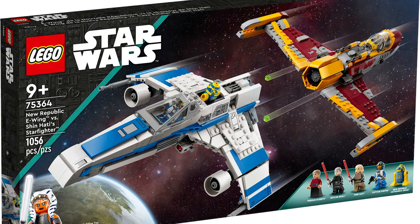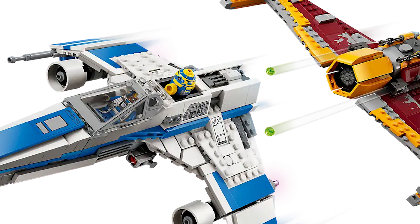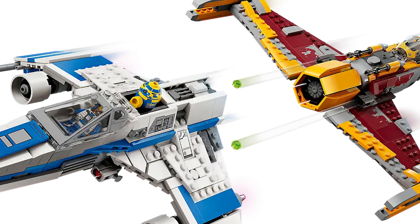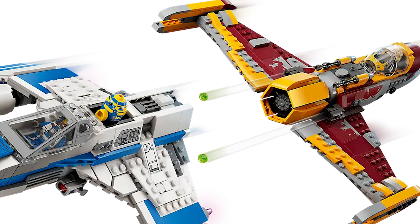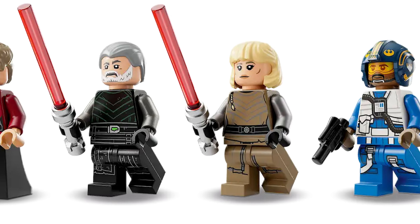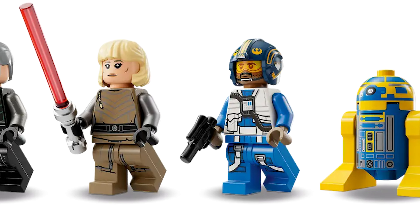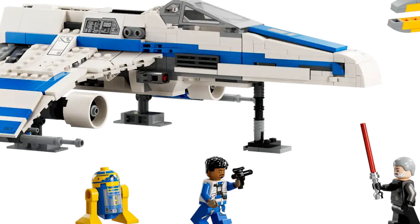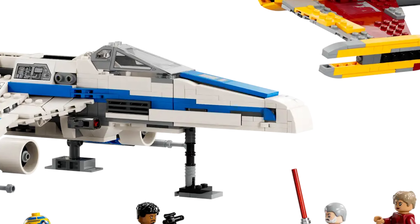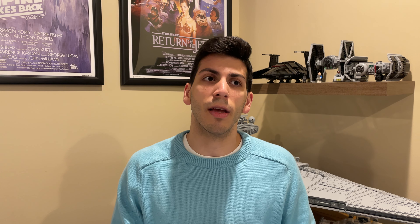And finally, the New Republic E-Wing, set 75364 (Shin Hati's Starfighter) — what a great set for $110 with four times insider points, going at the end of the year sadly along with a lot of other Ahsoka sets. I'm really happy at least one of the Ahsoka sets made this list. All the Ahsoka sets have gotten great reviews and everyone seems to love them, so I'm surprised they weren't extended at least another six months. At least LEGO is giving us insider points as a little something for understanding that they're going early.